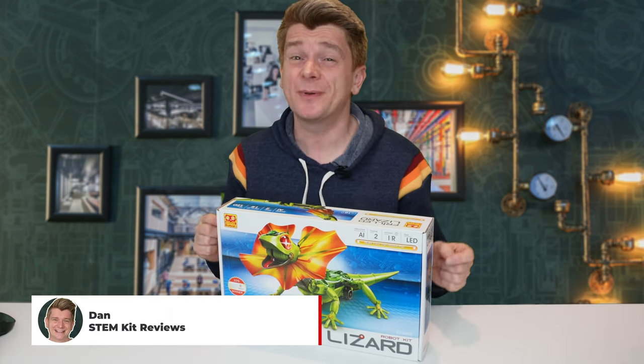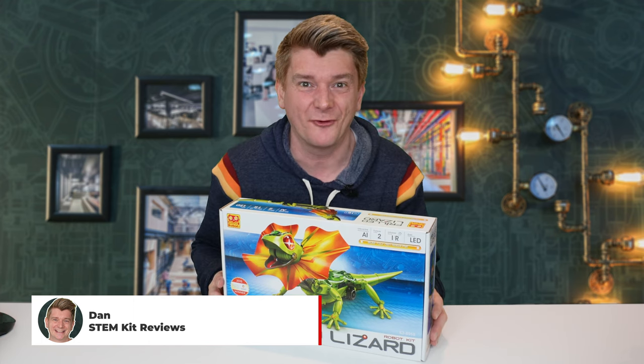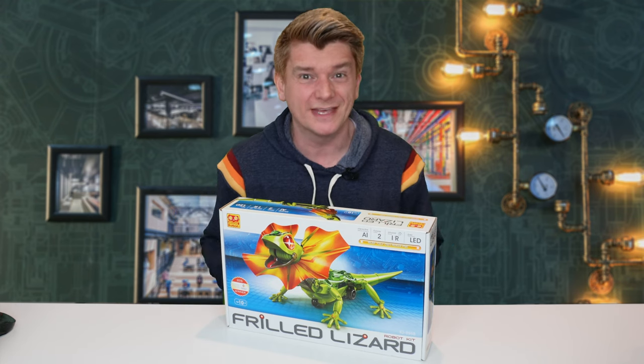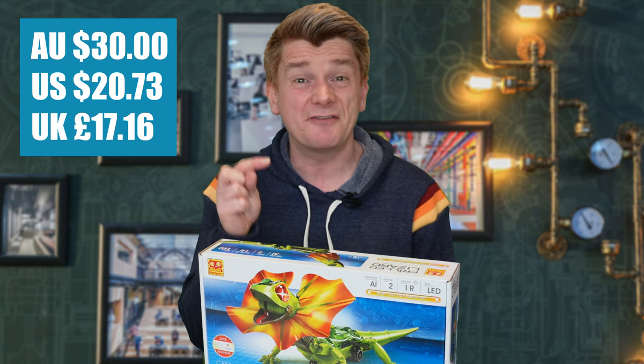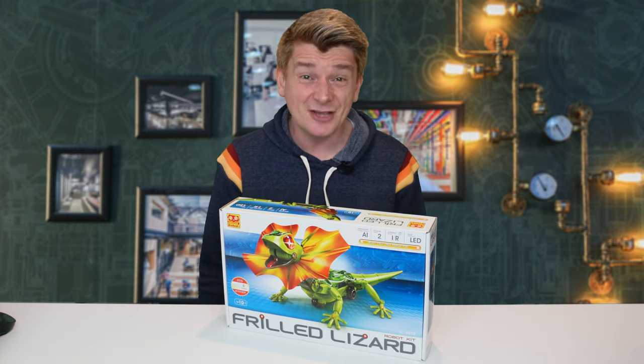G'day scientists, today I'm reviewing this frilled lizard kit. I have never seen anything like it before — I'm super excited to see that lizard go with its frills. It cost me $30 at my local electronics store, but I've included an affiliate link in the description below so you can get it on Amazon. Let's open up and take a look.